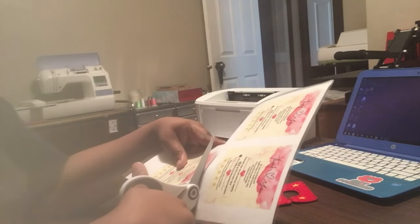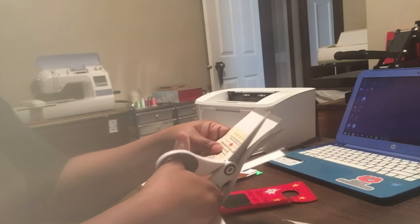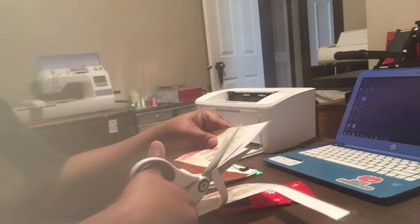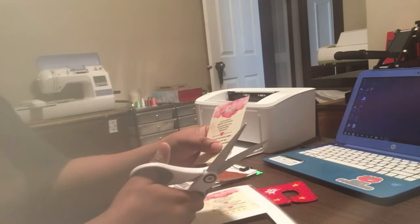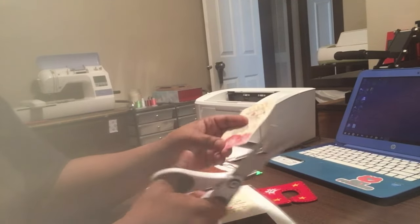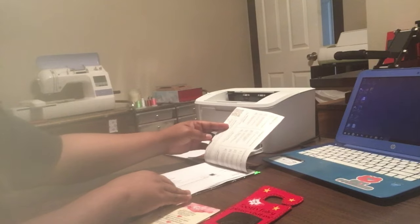A little bit about my first shop: you can find it on Etsy and it's called KD's Crafty Spot. That is where I sell my sublimation items, my embroidery items, any kind of items that I craft. Each package gets one of those little thank you cards.